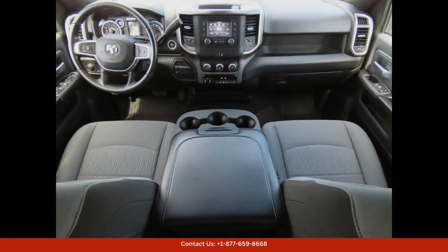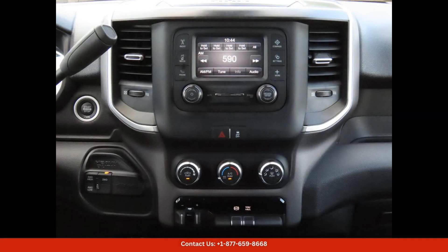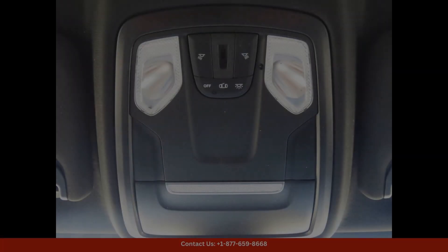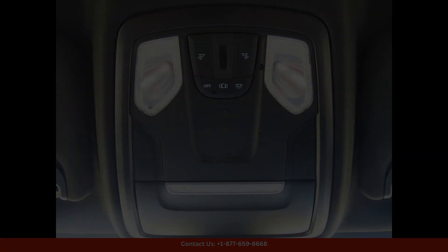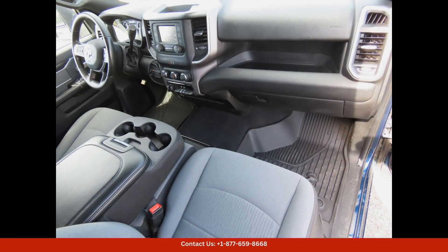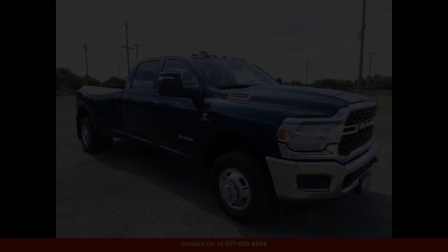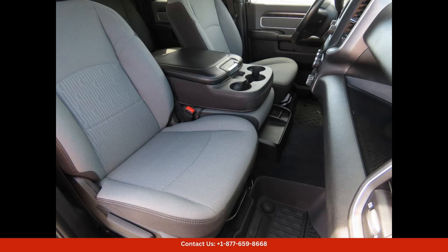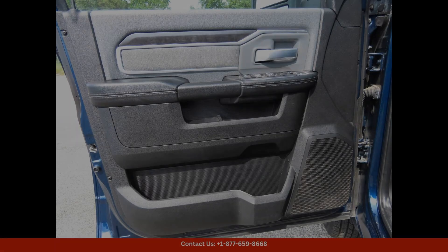With its robust construction and advanced features under the hood, the 2023 Ram 3500 Bighorn is equipped with a powerful engine that delivers excellent towing and hauling capabilities. The truck's suspension system is designed to provide a smooth and comfortable ride, even when carrying heavy loads or navigating rough terrain.